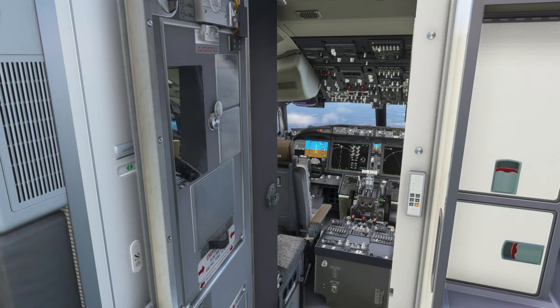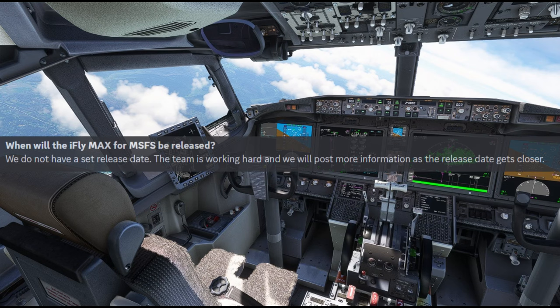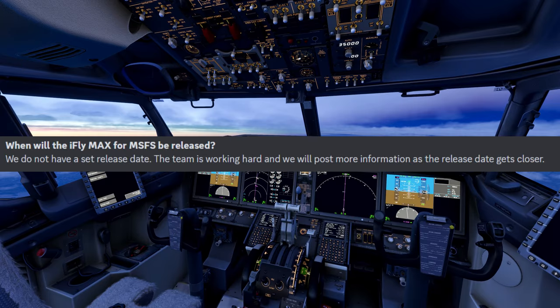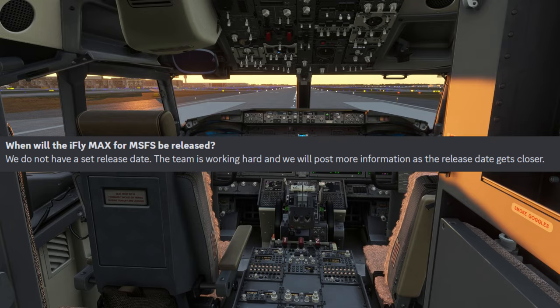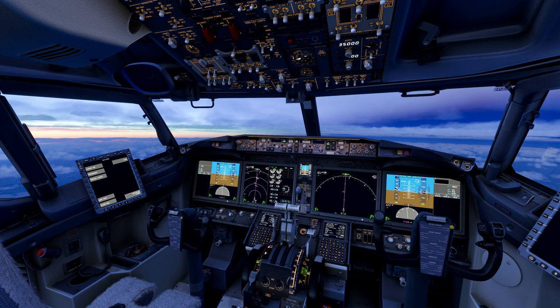There have been some questions being asked, which you would expect. One of the questions is: when will the iFly 737 for Microsoft Flight Simulator be released? At the moment, the team doesn't have a set date, but the team is working very hard and will post more information on when the release date will be.